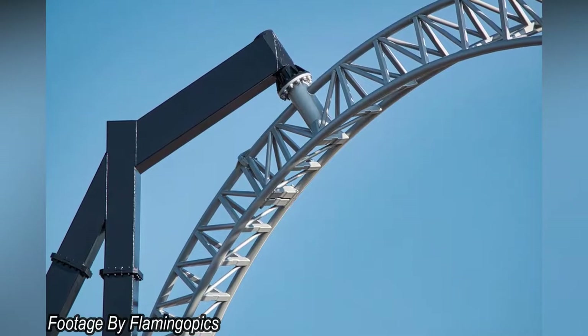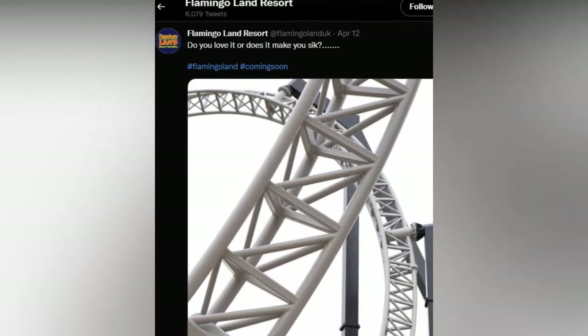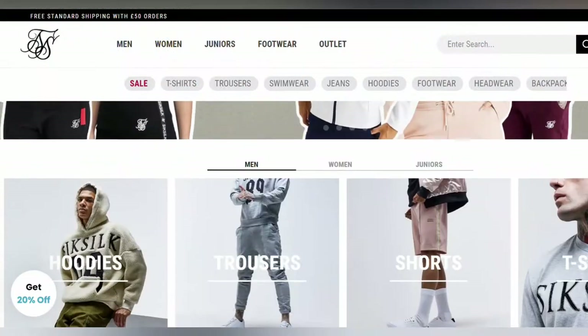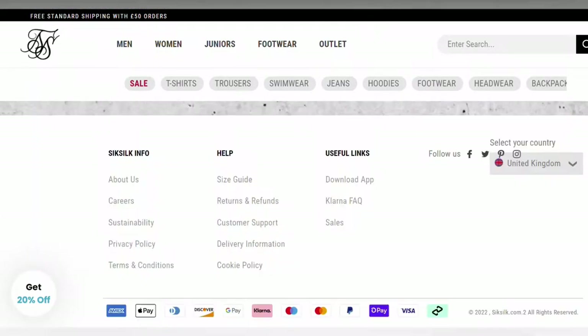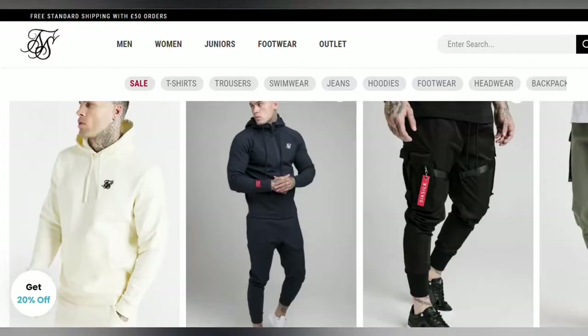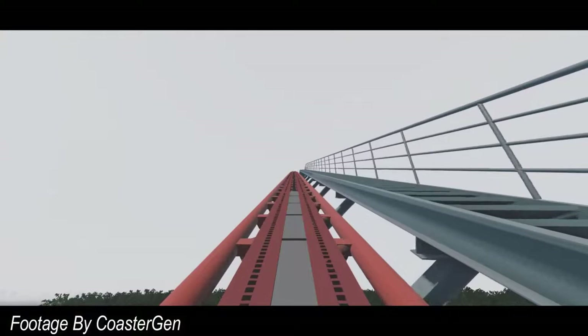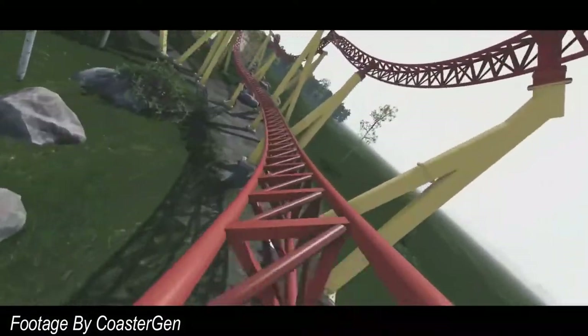Coming away from the construction side, Flamingoland posted on their social media page teasing at the potential name of this ride. The park said 'do you love it or does it make you SYCK?' — spelling sick in a very weird way. Could this be hinting at a potential sponsorship, as SYCK is a clothing brand? Or Flamingoland could be slowly revealing letters that make up the name or theme. Enthusiasts have been calling it Inversion, however I personally believe it's highly unlikely the ride will actually be called that.